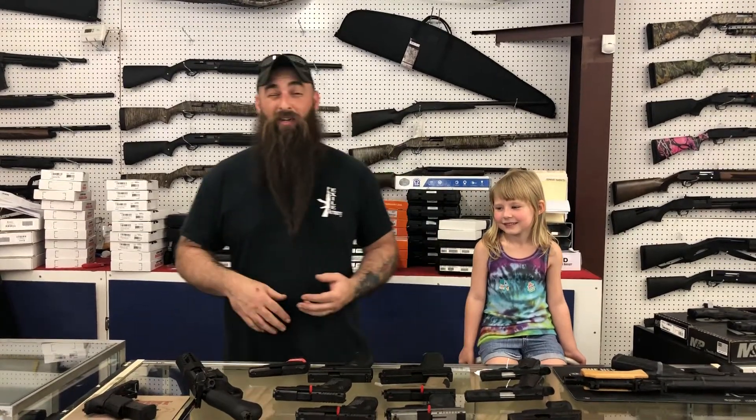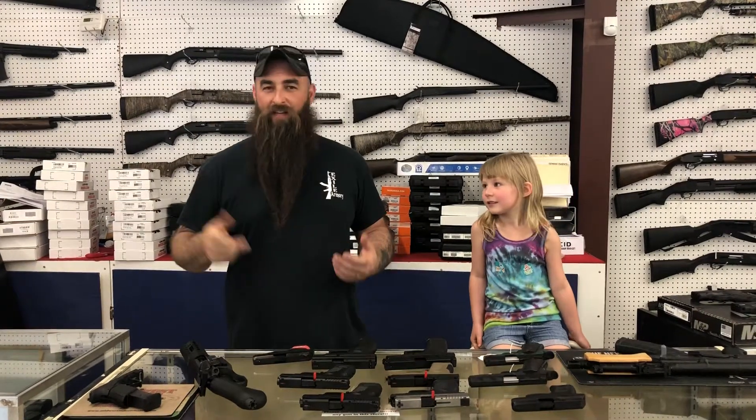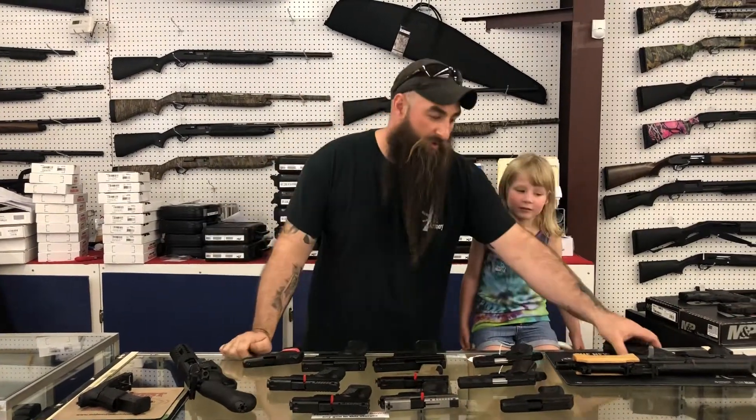Hey everybody, this is Michael John down here at Dexile Armory. I just wanted to come to you all today and give you an update on some really good sales that we got going on. We're actually gonna put a flyer up on Facebook — should have that up here in just a little bit of time.